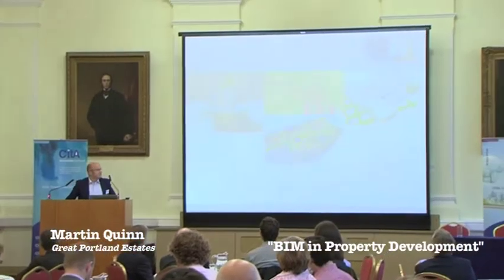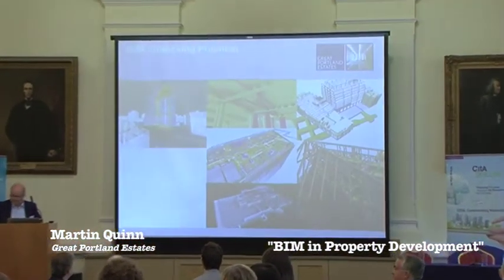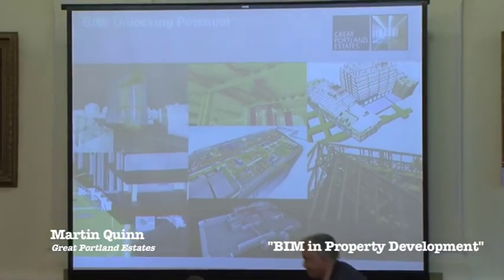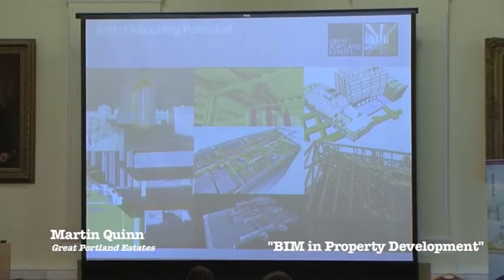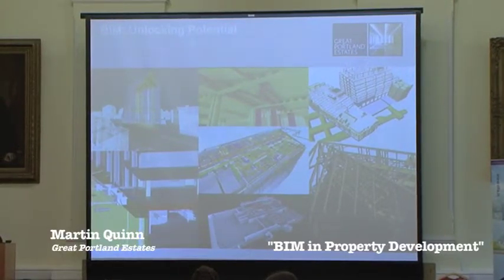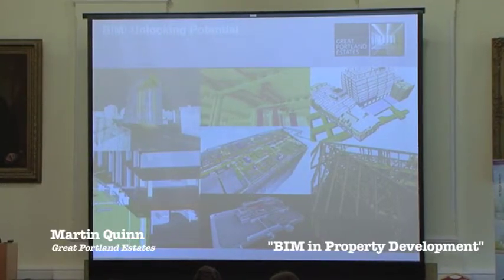At Great Portland Estates I've been working with BIM for the last two or three years. We've developed a project recently called 240 Blackfriars. We're still comparatively early in our experience to date on BIM. It's been quite an interesting journey and we're still continuing to learn. I'll go through our expectations and what lessons we've learned from the last two, three years on these various schemes and what key advantages we think it's given us.